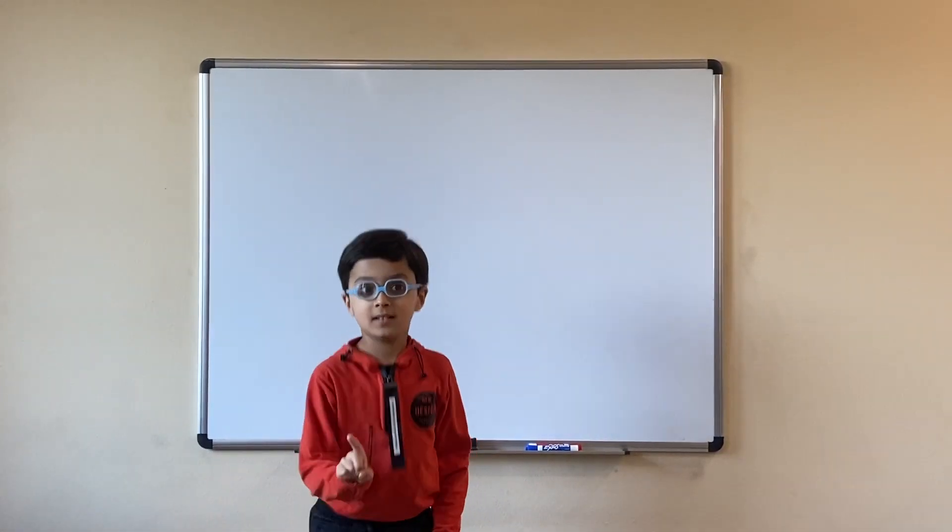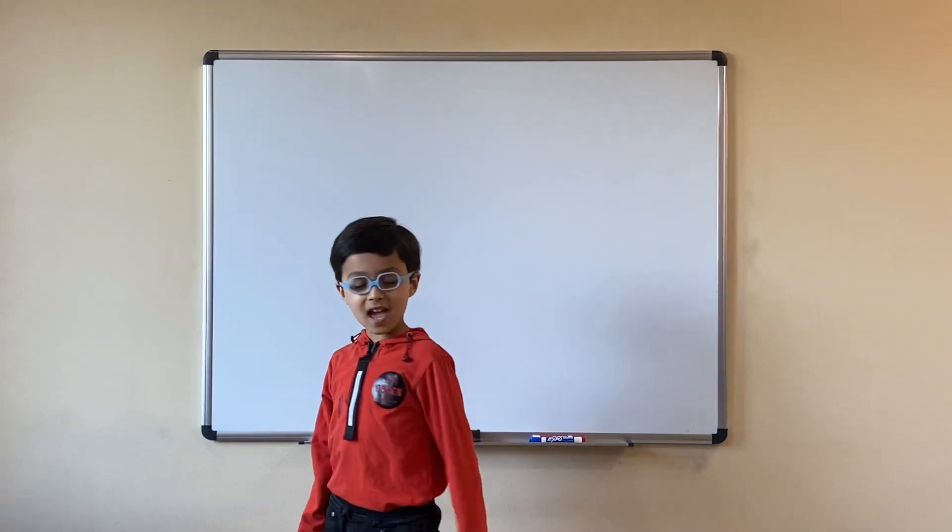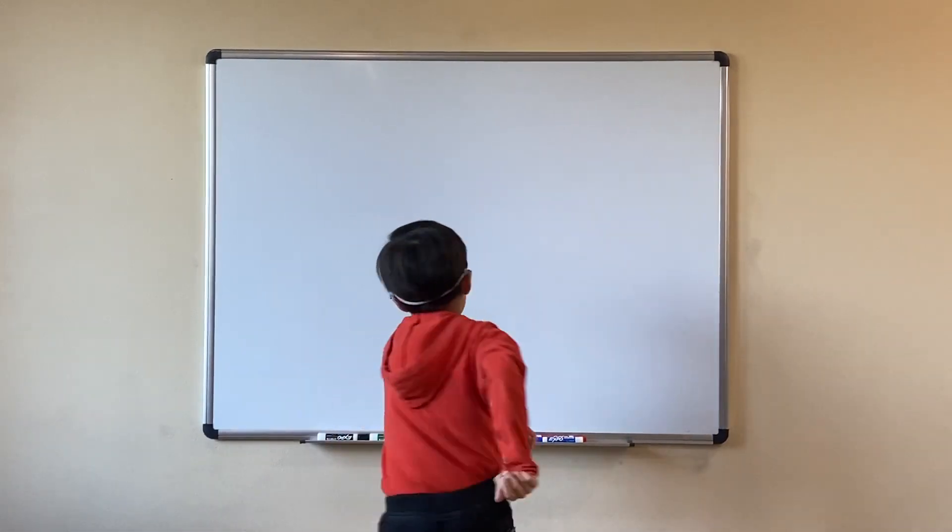Here, you are going to multiply a three-digit number by a one-digit number. Okay? Yeah. Are you ready? Yes. Okay. Let's start.